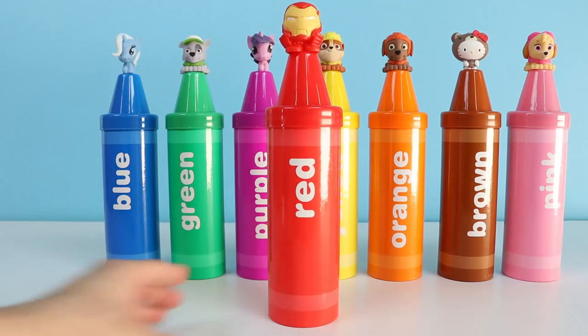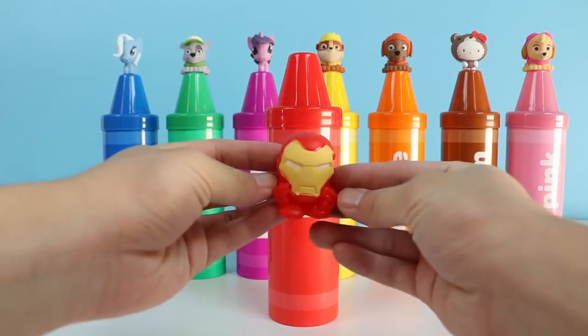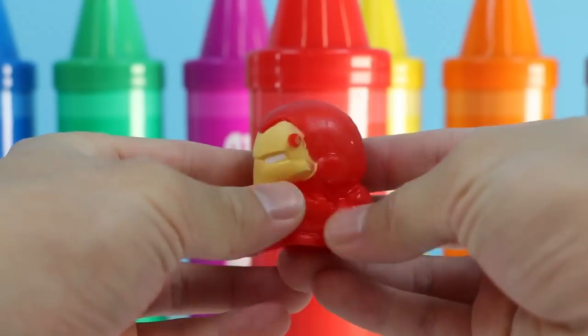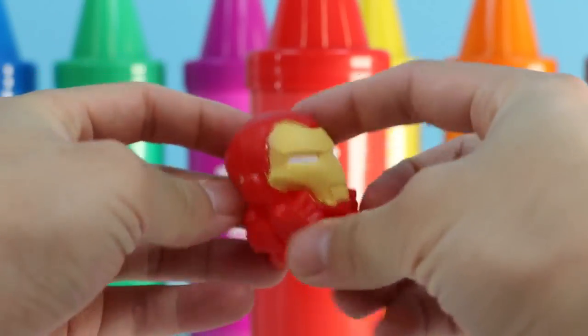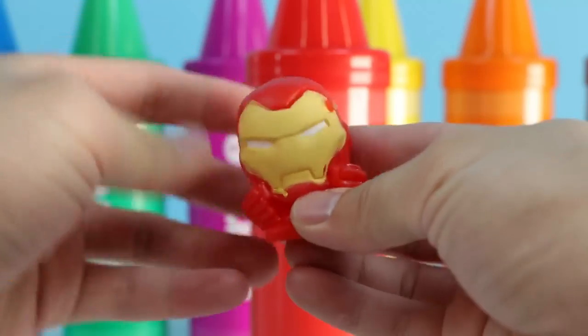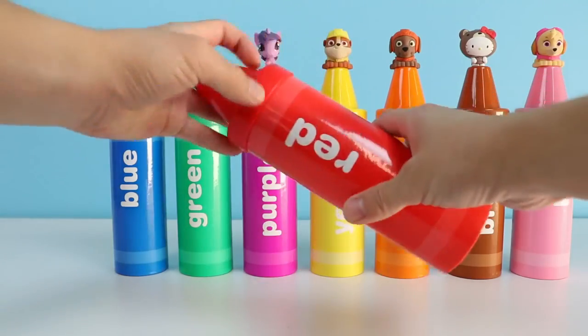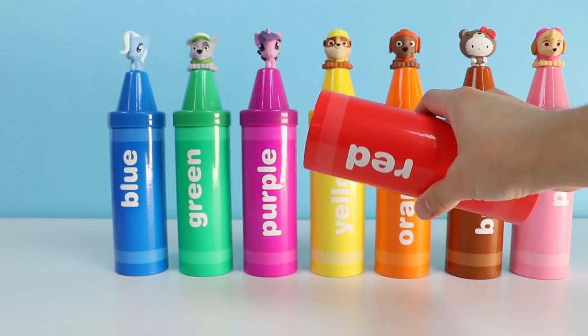Our first color is red. What else is the color red? Iron Man is red. This Iron Man is pretty squishy though — he'll be called Squishy Man today. And if we open up this red crayon, we'll find some more things that are red.